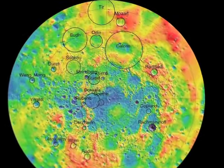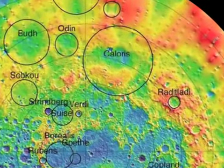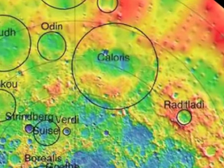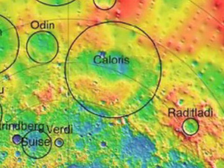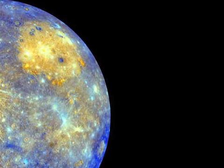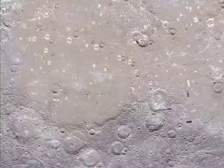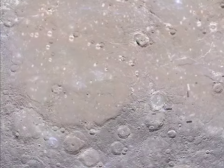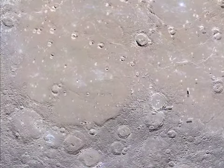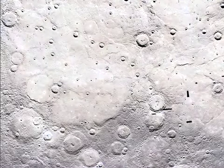At mid-latitudes, the interior plains of the Caloris Impact Basin, 960 miles or 1,550 kilometers in diameter, have been modified so that part of the basin floor now stands higher than the rim. The elevated portion appears to be part of a quasi-linear rise that extends for approximately half the planetary circumference at mid-latitudes. These features imply that large-scale changes to Mercury's topography occurred after the era of impact basin formation and large-scale emplacement of volcanic plains had ended.